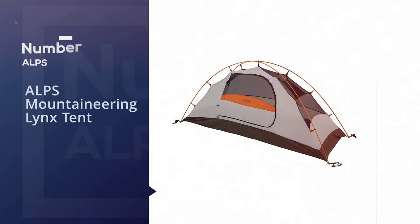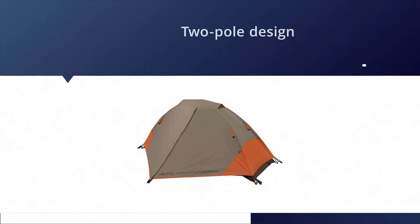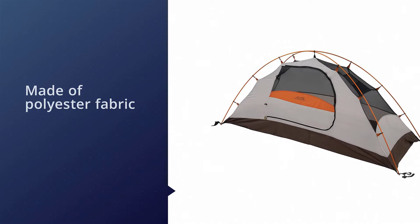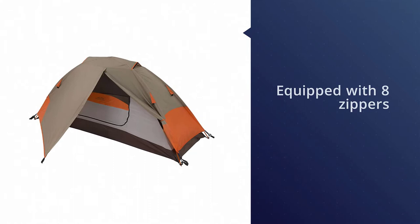Number one, most popular: the Alps Mountaineering Lynx Tent. The Lynx one-person tent is a superb choice if you're a solo hiker and backpacker. It has an HH rating of 2000 millimeters, mesh walls that increase ventilation, and factory-sealed seams. Its freestanding two-pole design means that setting up is a breeze. Plus, being made of polyester fabric guarantees you'll be snug and protected during bad weather. On the downside, it's pretty small, so if you're interested in having another person in your tent, you may want to look at other tents on our list.